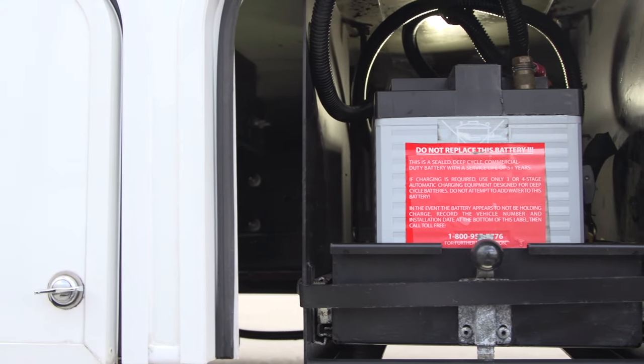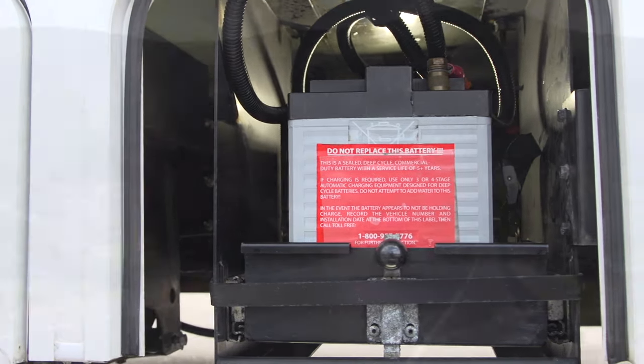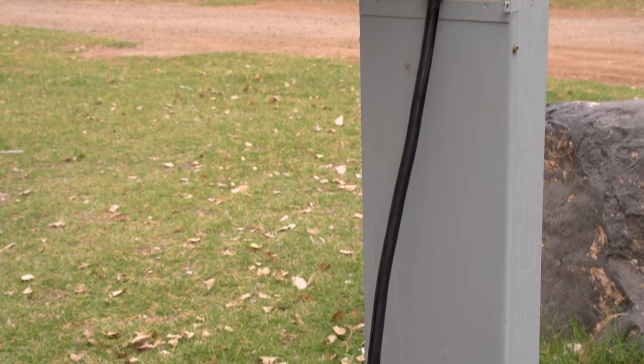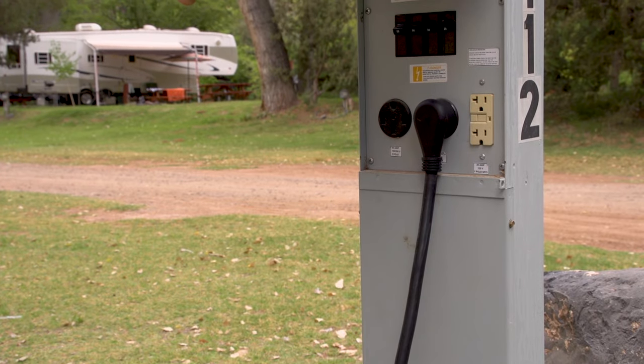The auxiliary battery can be charged in a couple of different ways. Running the engine for 20 minutes or so will provide a quick charge, while the shoreline or generator will provide a stronger charge.